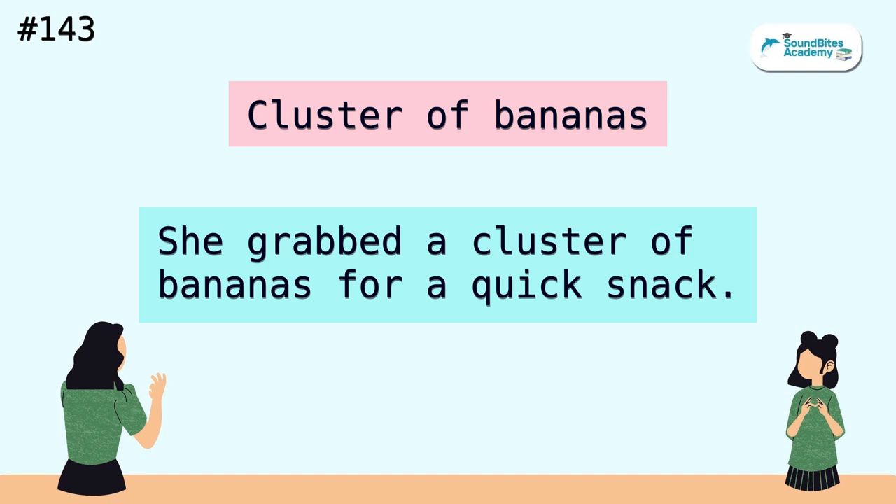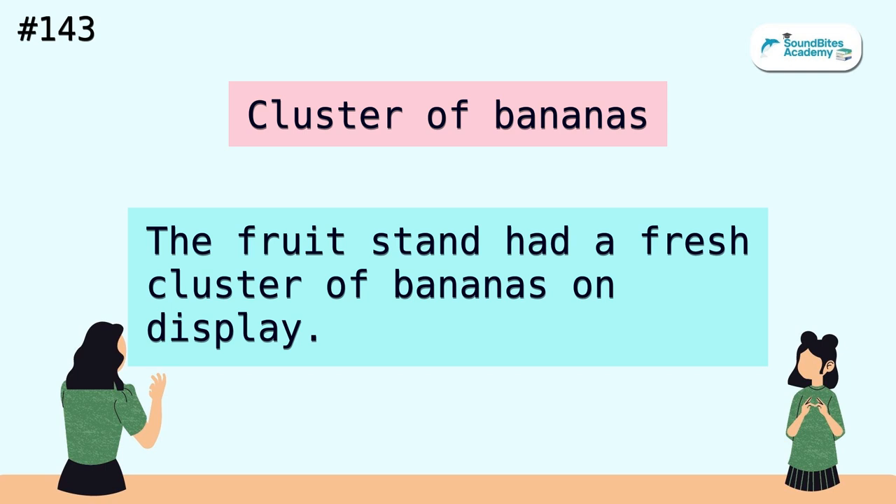Cluster of bananas. She grabbed a cluster of bananas for a quick snack. The fruit stand had a fresh cluster of bananas on display.